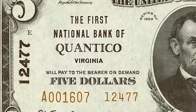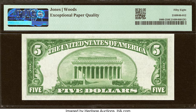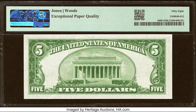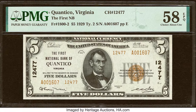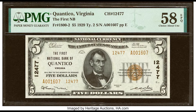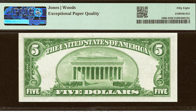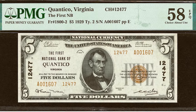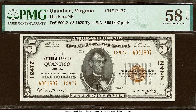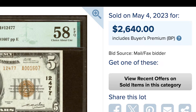$2,640 for this $5 bill from the First National Bank of Quantico, Virginia, with charter number 12477. This is what we call a Type 2. The previous note was a Type 1. With a Type 2, the banknote will have a brown charter number next to the serial number as well as the black charter number, and the serial number will not end with a letter — just a number. On a Type 1, there's no brown charter number and the serial number ends with a letter. Type 1 and Type 2 can bring different values. There are great resources like the Don C. Kelly National Bank Notebook and Heritage Auctions where you can see previously sold banknotes with specific charter numbers. Combined with the scarcity of this specific note and its high grade of 58 EPQ, this banknote sold for $2,640.